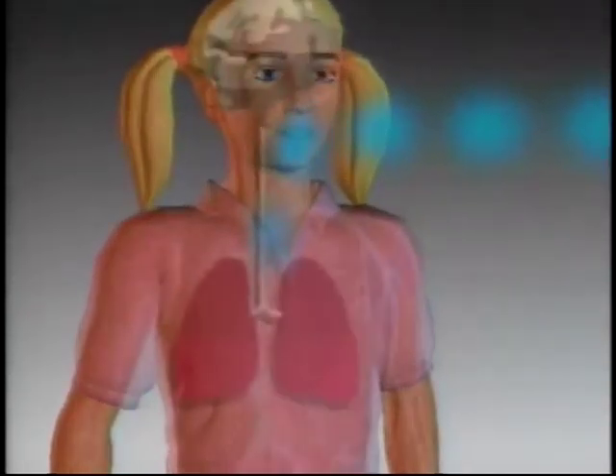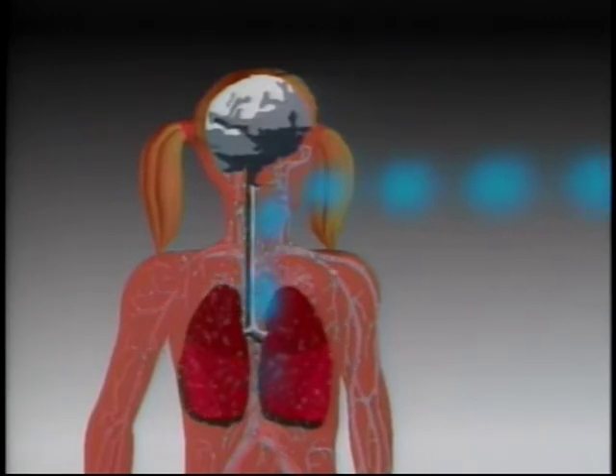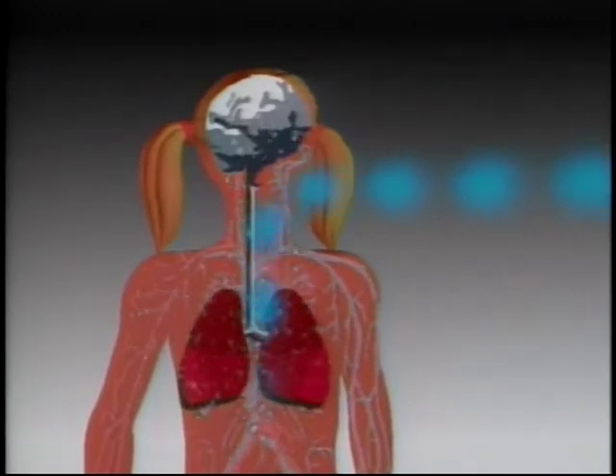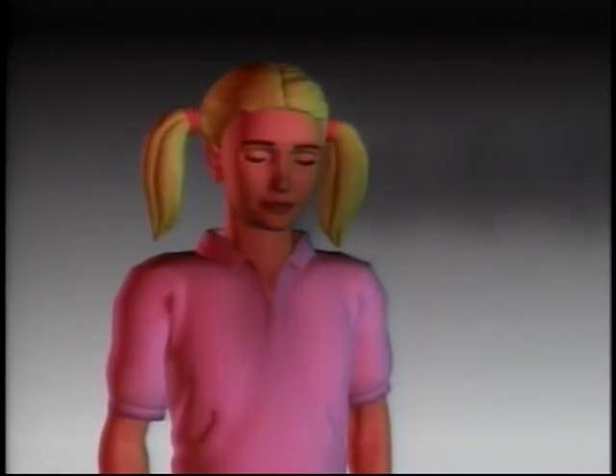When you inhale fresh air, your lungs are filled with healthy oxygen that travels to all parts of your body. Your brain needs that oxygen to remain alert and healthy. But in a fire, there is so much carbon monoxide in smoke that inhaling it will block the healthy oxygen from getting to your lungs and to your brain. Without oxygen, the brain goes to sleep. People inhaling smoke full of carbon monoxide don't realize that they're falling into a deep, deep sleep.